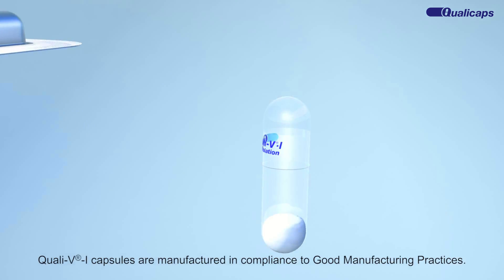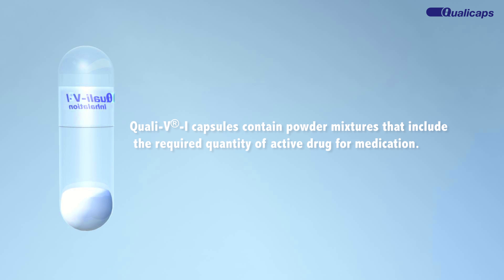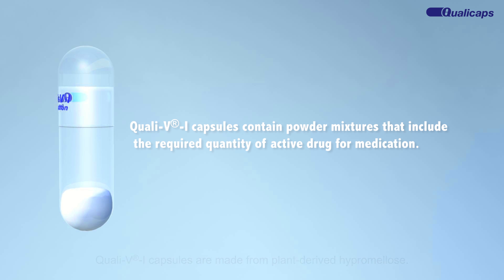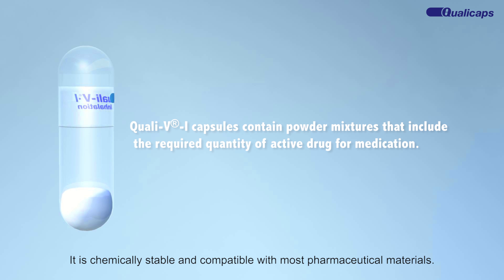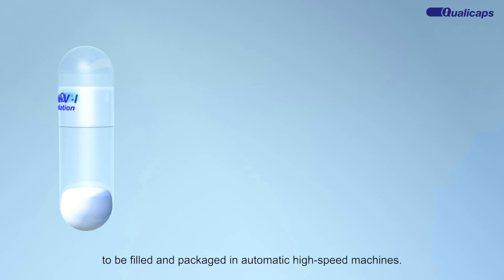Quali-V inhalation capsules are manufactured in compliance with good manufacturing practices. They are made from plant-derived hypromellose, which is chemically stable and compatible with most pharmaceutical materials. They have the required strength and dimensions that enable them to be filled and packaged in automatic high-speed machines.